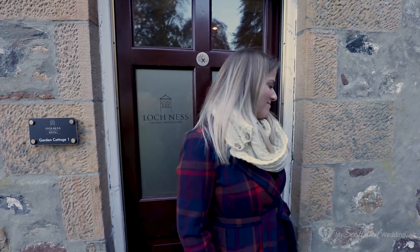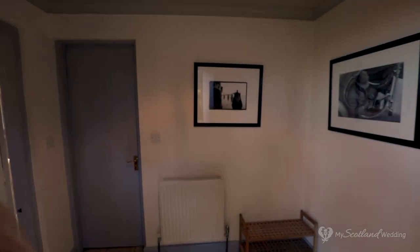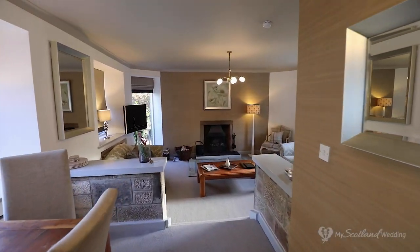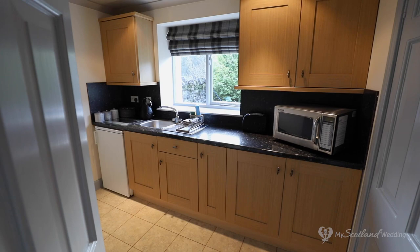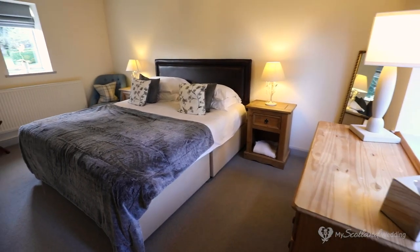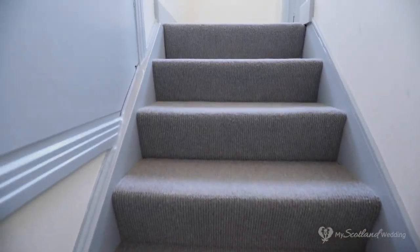Here we are at one of the beautiful cottages. Come inside and we'll show you around. The entrance hall leads into a beautiful living space which consists of a cosy living area, dining room and kitchen. The entrance hall also leads you to a shower room and beautiful double bedroom, and up the stairs there is a twin bedroom.